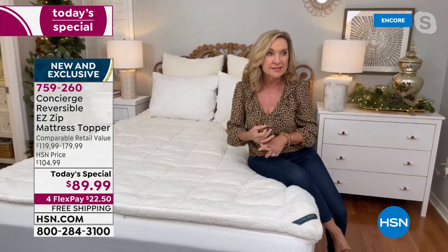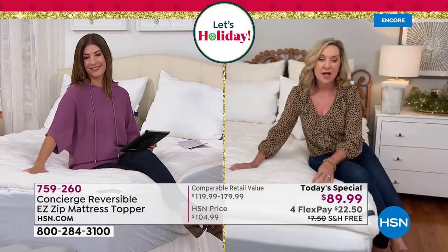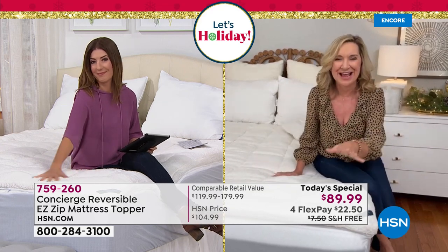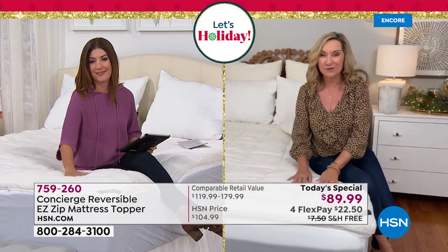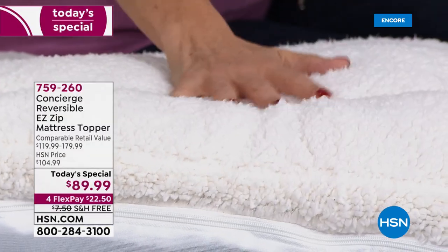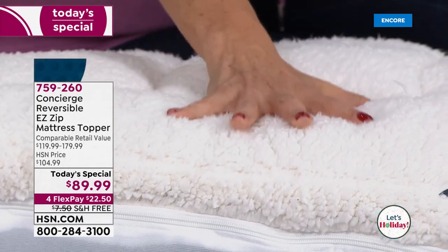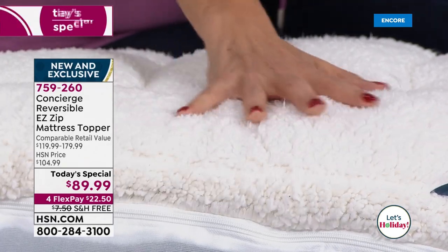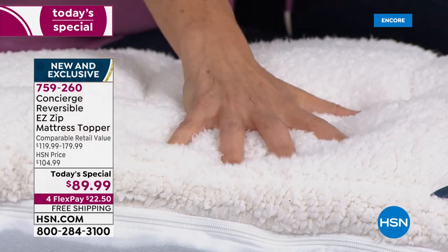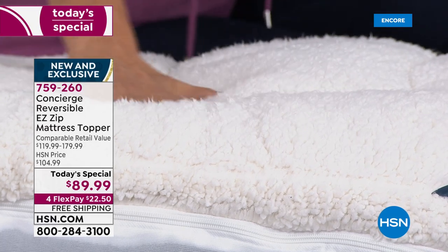Whether you're a hot sleeper or a cold sleeper, this will enhance your sleep year-round. Nobody in the industry has anything like this — it's our first and only one of the year, and it's only one day at this price. Can you see how rich, plush, and soft it is with incredible loft and support?